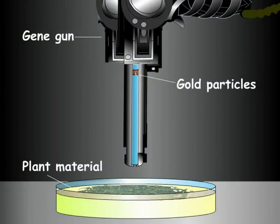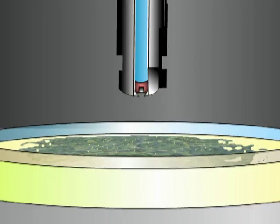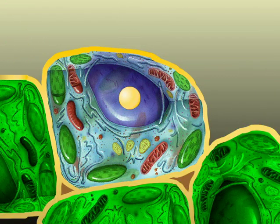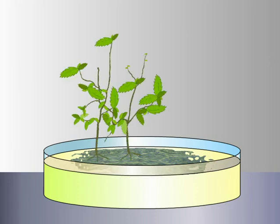The gene gun uses compressed air to fire a mixture of tiny inert metal particles mixed with thousands of copies of the desired gene into the plant's cells. The inserted genes are incorporated into the DNA of the plant, and these cells will be grown to form the improved plants.